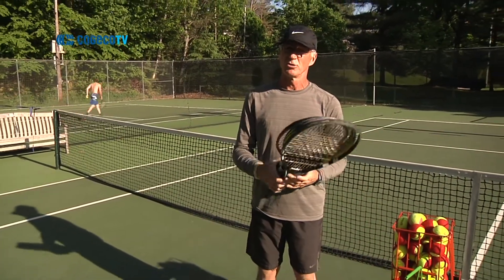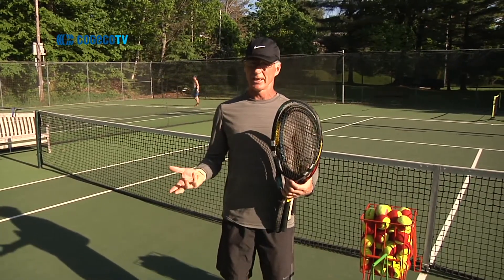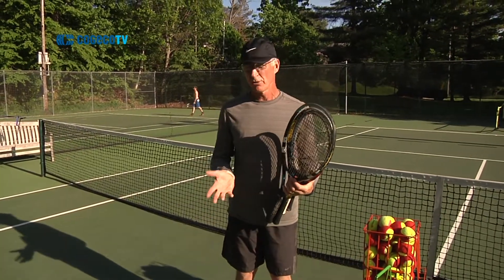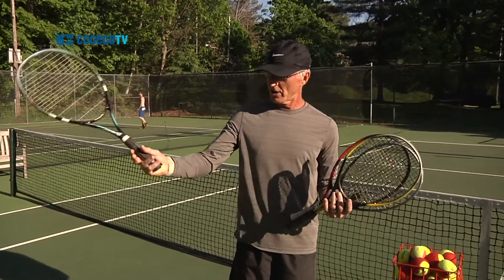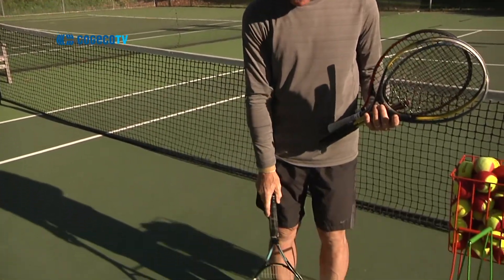One of the nice things about the Muskoka Junior Tennis League is that all the equipment is provided, so you don't have to worry about getting the right size racket for your child — we will do that when they join the league. However, if you are interested in purchasing your own racket, have your child grip the racket as normal and it should come just to the top of the shoes.